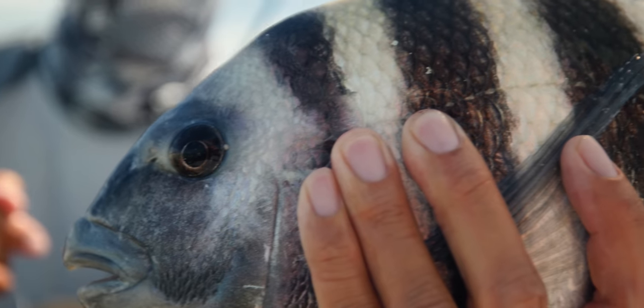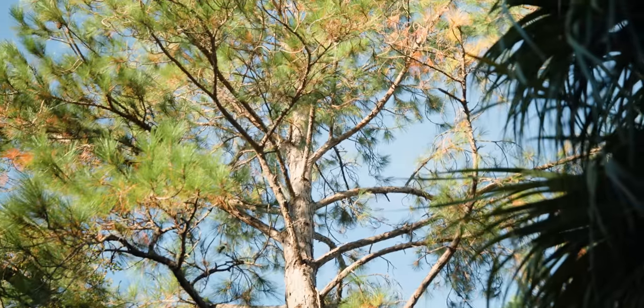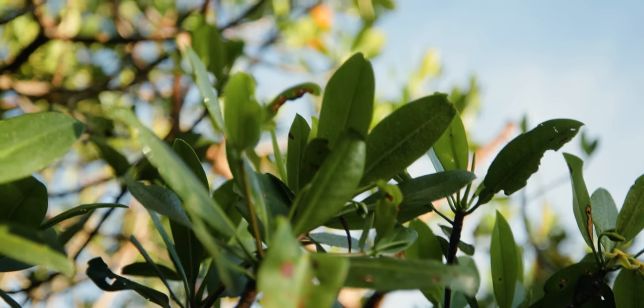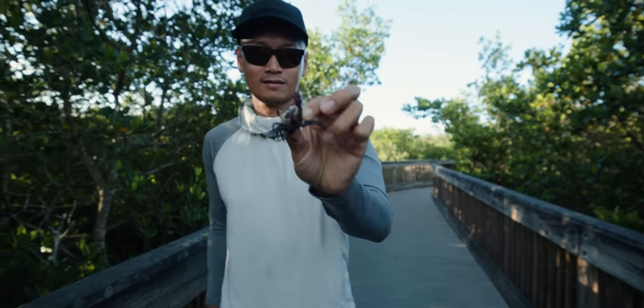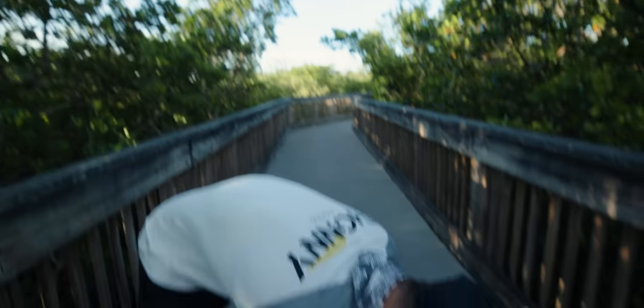That's a big one! Oh yeah, that's the one I was looking for right there. That's the size you want right there — look at those mean claws. That'll make good sheepshead bait right there.